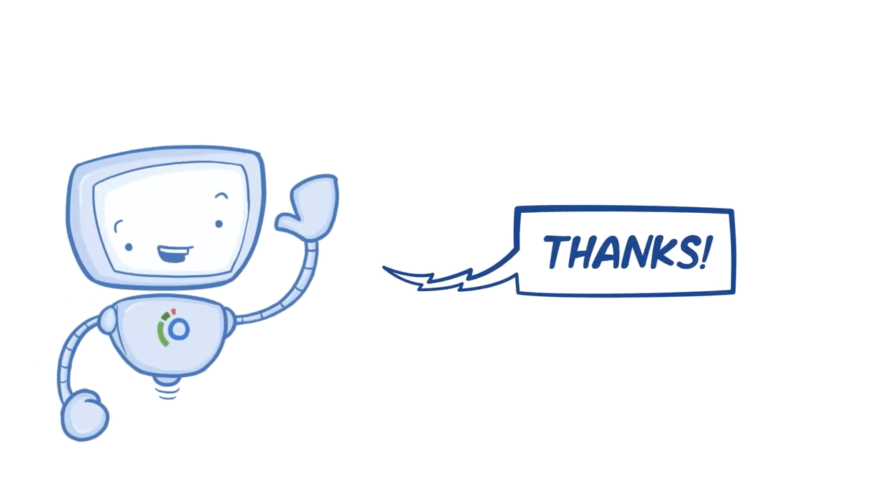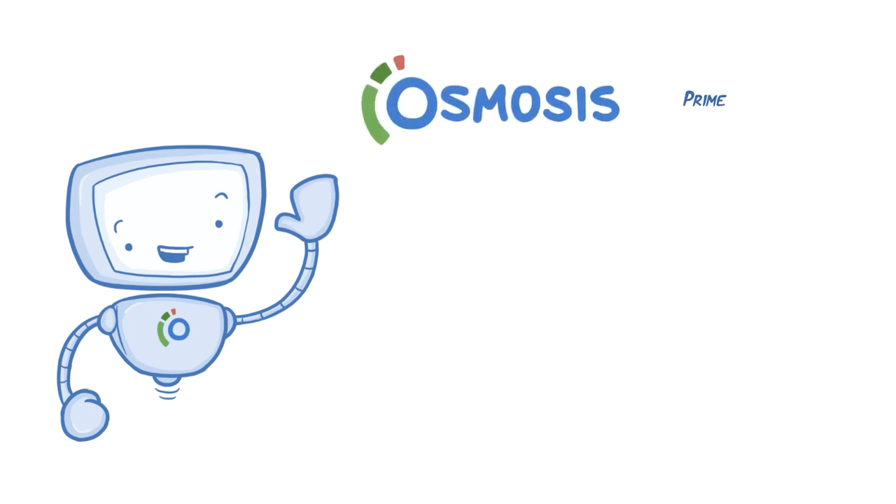Hey everyone, thanks for watching our videos, it really does mean a ton. If you do like those videos, you should definitely try out Osmosis Prime.